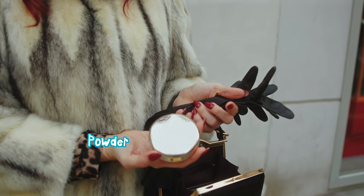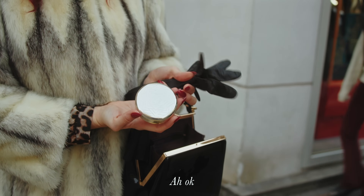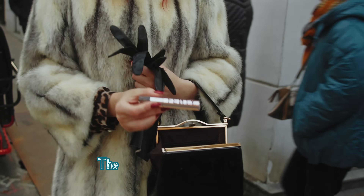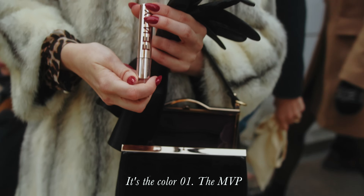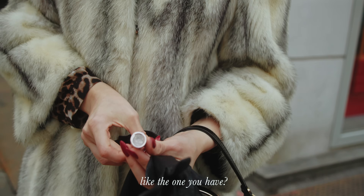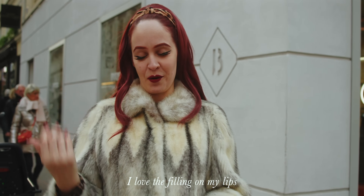Next, I have a powder from Caron — it's a French brand, the classic powder. I have the Fenty Beauty lipstick that I really love. It was a good Black Friday deal — it's color 01, the MVP. It's the color I'm wearing. Beautiful texture, I love the feeling on my lips.